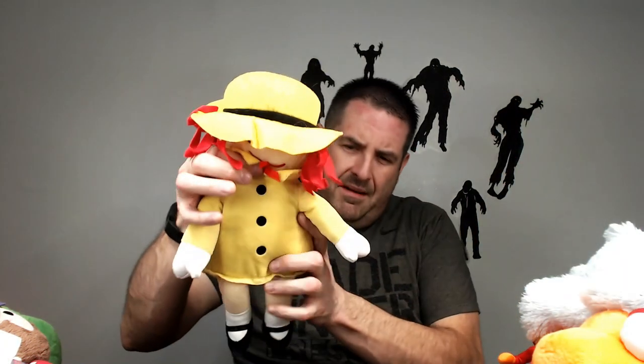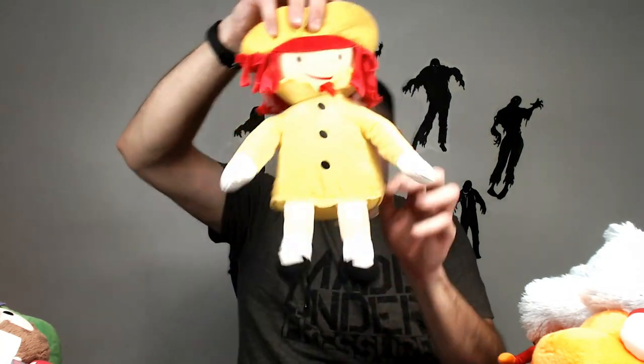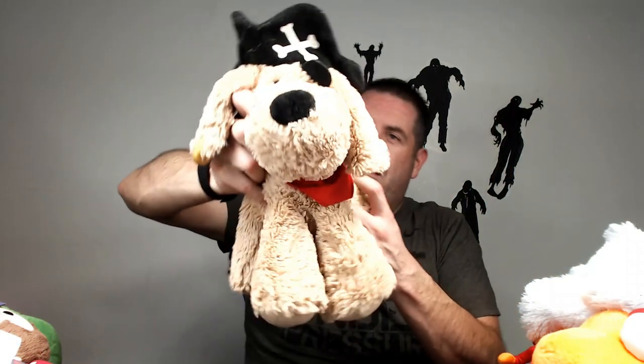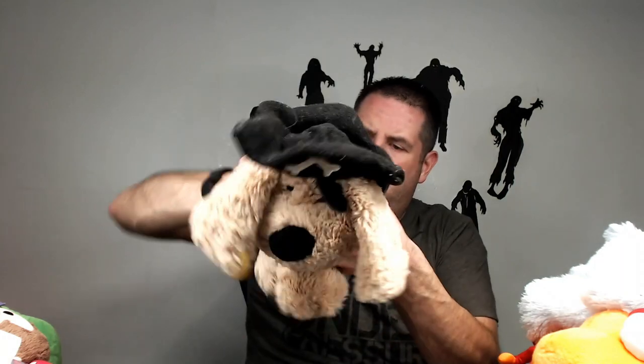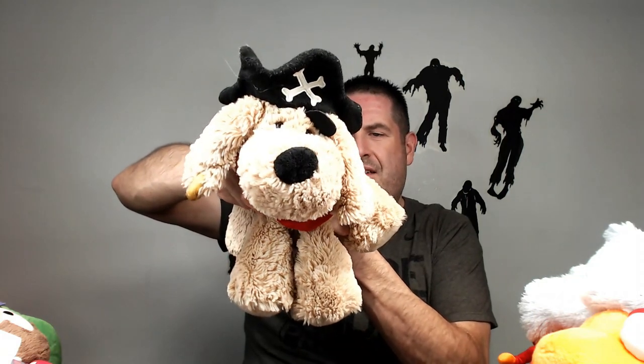We are almost done. Big Headed Mickey Mouse — probably 16 to 18 dollars. Madeline from Kohl's Care — a good 15 to 16 dollars on her. Almost done. Little Pirate Dog from Baby Style — not familiar with Baby Style, but probably like 16 bucks.